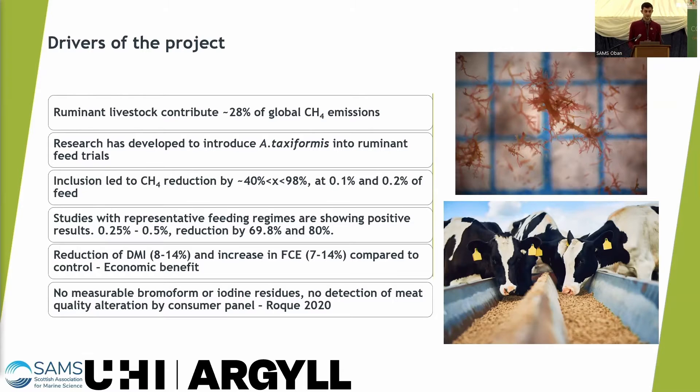Also importantly, in one of these studies no measurable bromoform or iodine residues were detected in the meat.